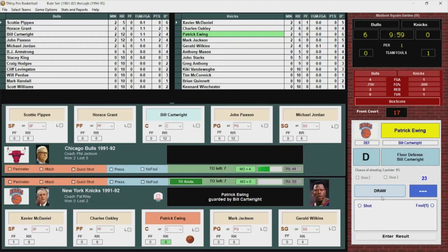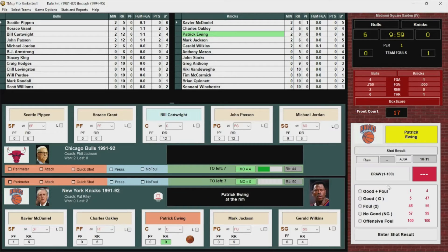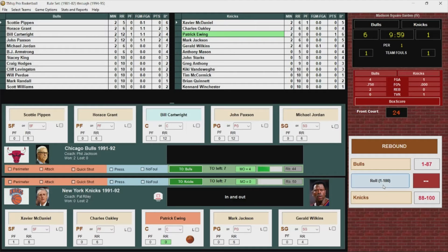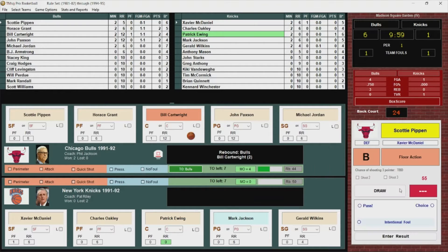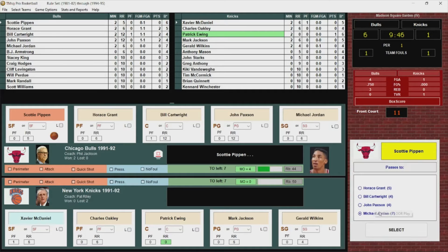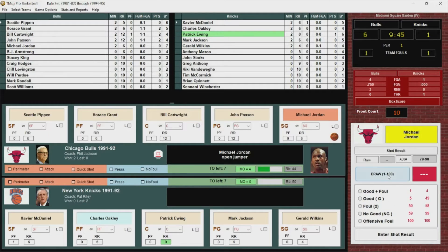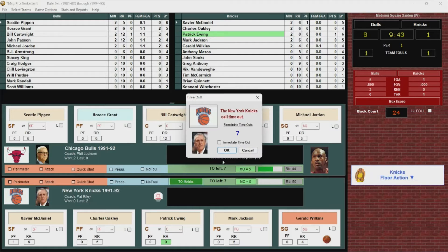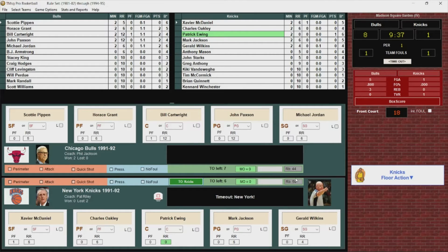Patrick Ewing against Cartwright — fade away, and Cartwright is whistled for the foul. Ewing goes to the line for two shots, hits the first, misses the second. Rebound Chicago. Cartwright to Pippen, out to Jordan — wide open jumper goes. The Knicks want a timeout. Bulls out to an 8-1 lead here in the first quarter.